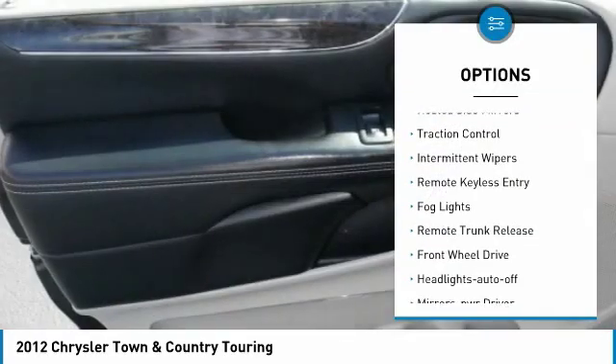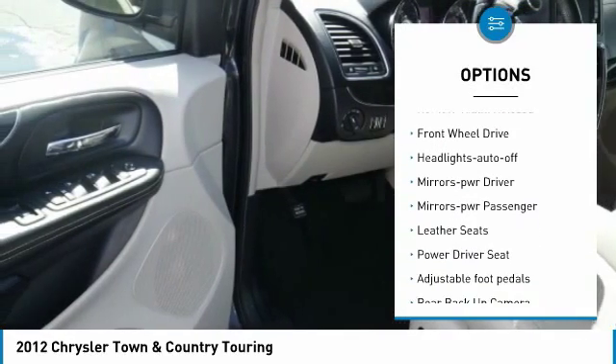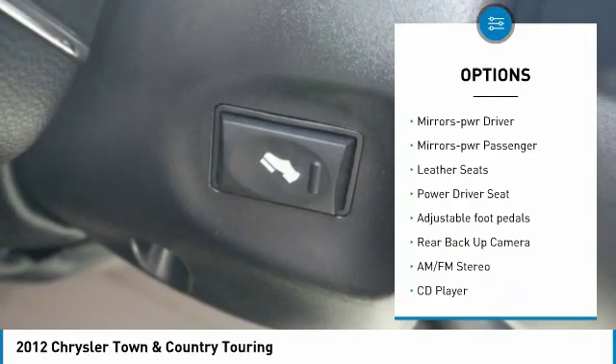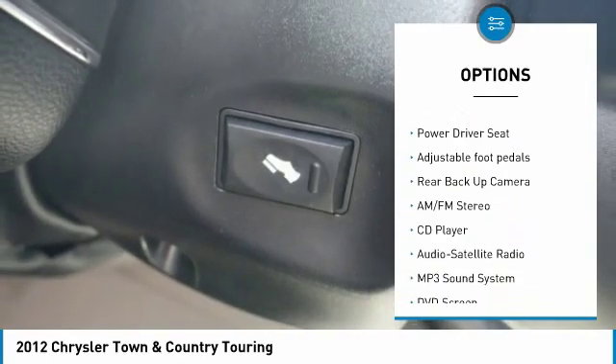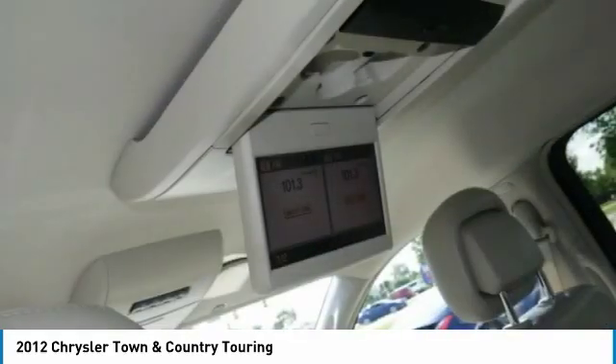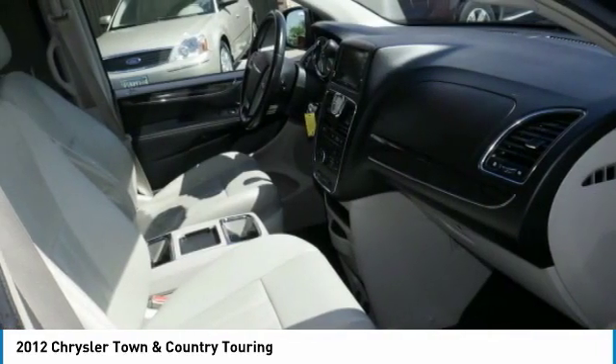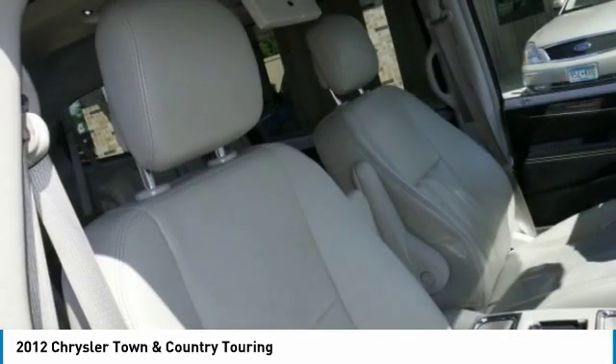Heated side mirrors, traction control, intermittent wipers, remote keyless entry, fog lights, remote trunk release, FWD headlights auto off, mirror memory, power passenger mirrors. This beauty is sure to make you the talk of the neighborhood, so call or drop in for a test drive today.